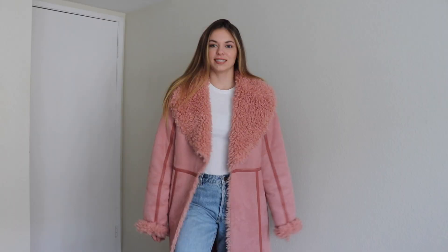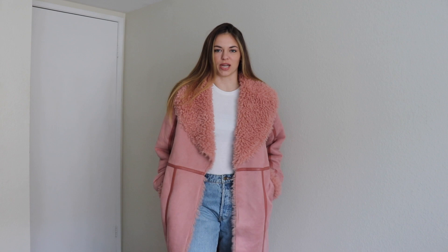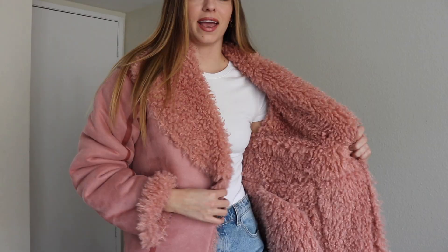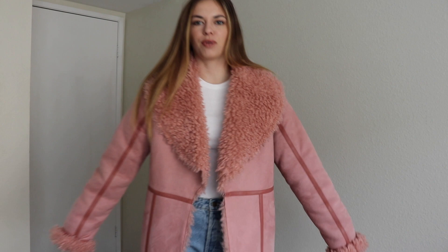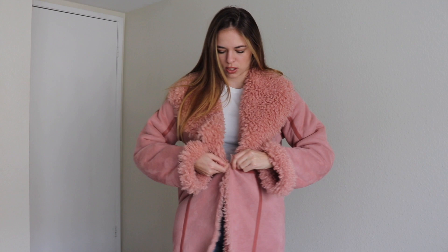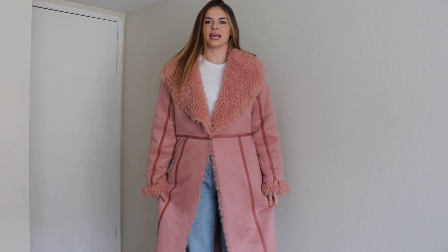Up next I have the Maizey Faux Suede Jacket from Tula Rose off of Revolve. I just want to say this is the most comfortable jacket I have ever worn in my entire life. The entire inside is full of this fuzzy wool fabric and it is so soft. I could probably sleep in this — sometimes if I just want to lay in my bed and be cozy I'll throw this jacket on. I think it is so cute with the fur detailing on the collar as well. If you want to close the jacket, there's a little hook right here that you just hook on and it stays closed.